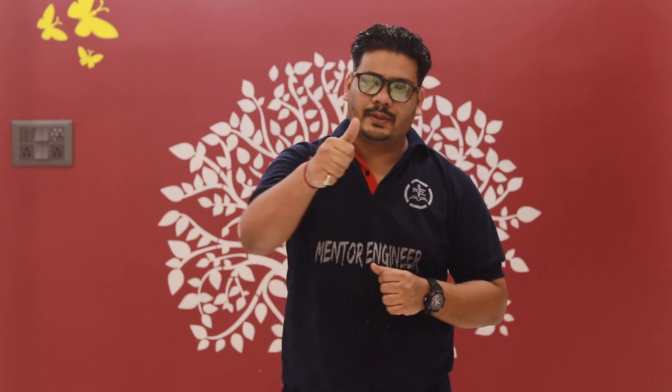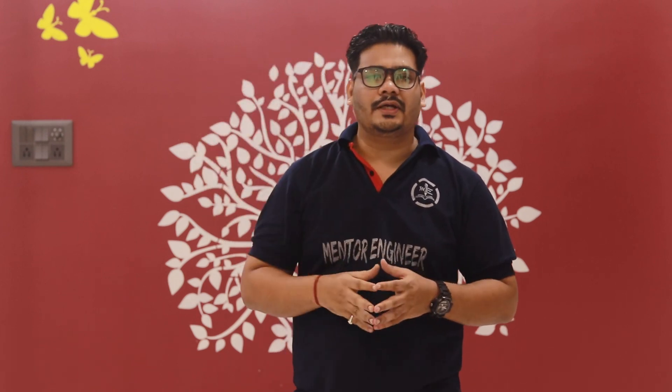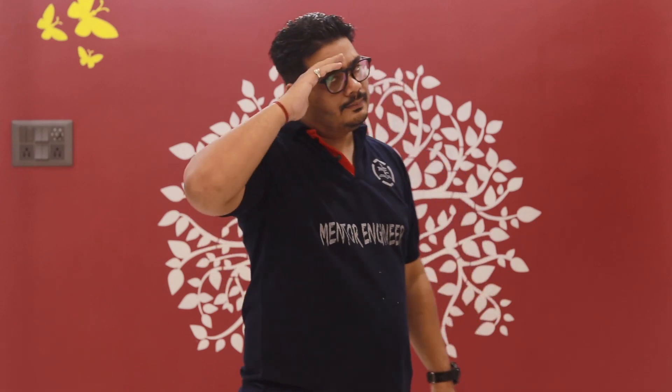I hope you found this video helpful. If you did, please like the video, subscribe to the channel, and do not forget to smash the bell icon so that you get notified. Share as much as you can. Till then, bye bye.